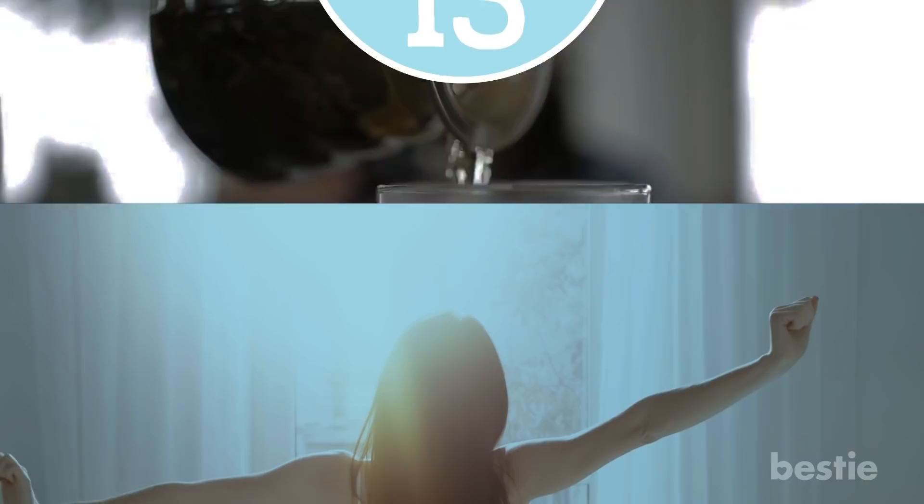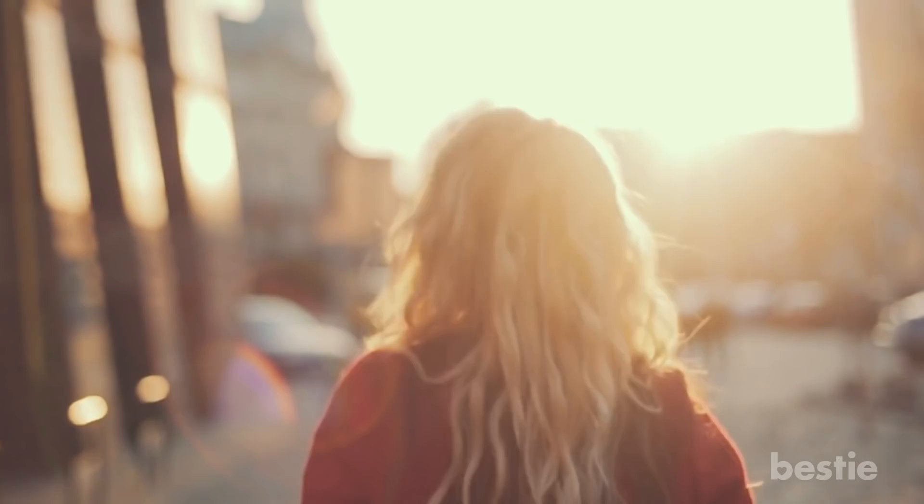Tip 13: Get some sunlight. When it comes to combating a cold, vitamin D is essential in regulating immune response. During the colder months, many people become deficient in vitamin D because they stay inside. Make sure you expose yourself to the sun's UV rays by going outside for at least 15 minutes a day, even if it's chilly.